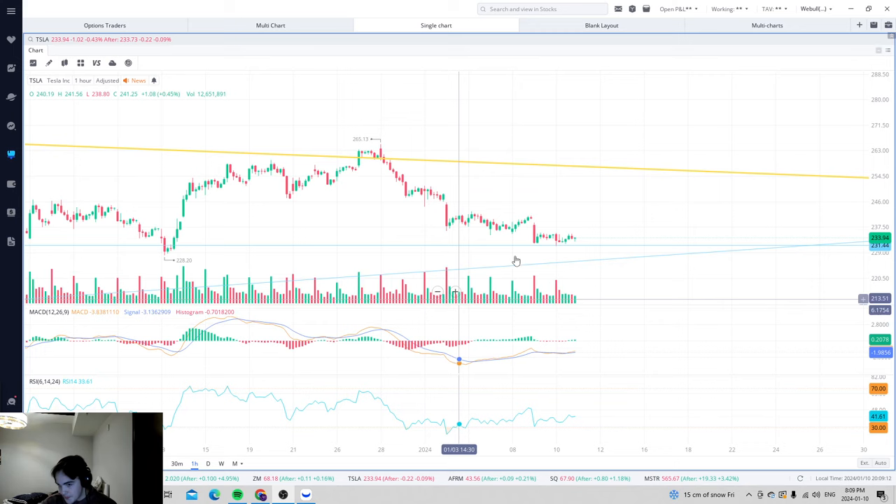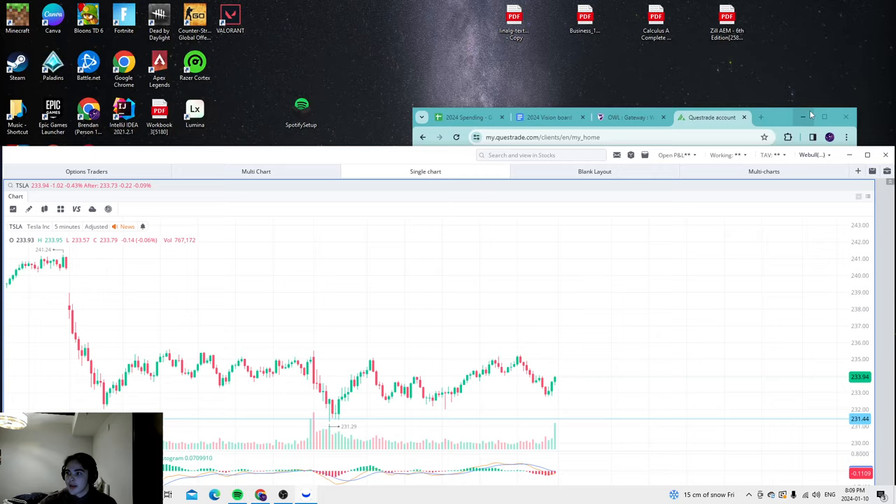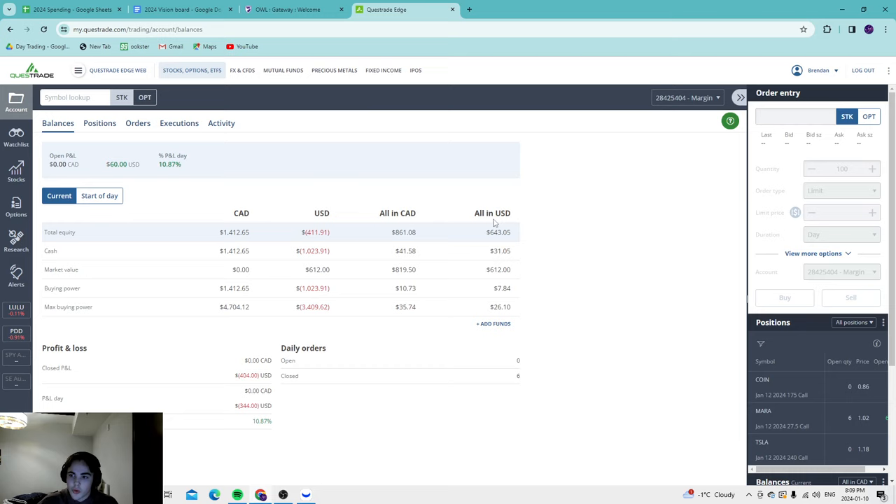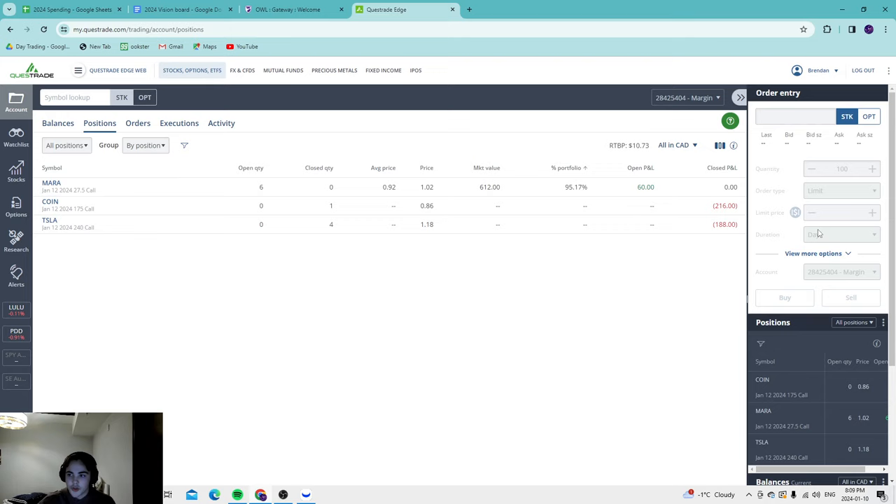First of all, I took a trade on Tesla. Let's go to the account and show you guys what I did. This is a different account — the other shares are in a different account. This is an account where I can just run options. There's only $600 USD in this. I deposited the money, made a Tesla trade. I had made a COIN trade earlier, sold out of it, took a loss of $216, as well as a $188 loss on Tesla. I'll tell you why I entered and exited, as well as why I entered these Marathon Digital weeklies — six of them — which will likely be up very significantly at open.